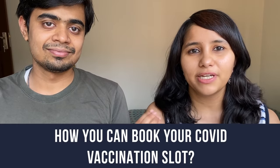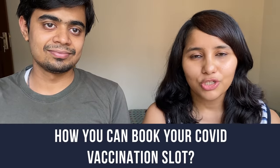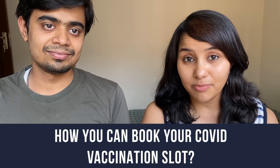Hi guys, today I'm here with a very different video than what you would normally see on this channel. This video is going to be about how you can book your COVID vaccination slot. India has just opened it up for the 18+ age group, but getting a slot has not been easy. I'm here with my husband Gunjan and we are going to share tips and hacks to help you book your slot, and also share our experience of what happened on the D-day.